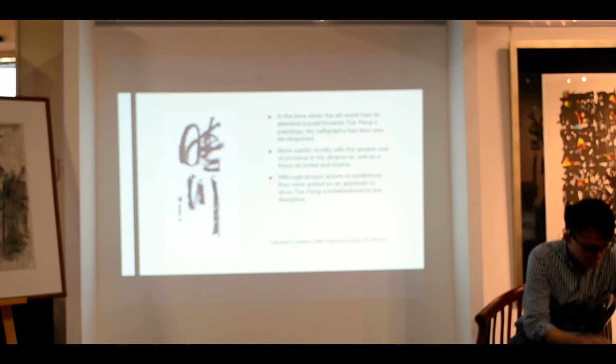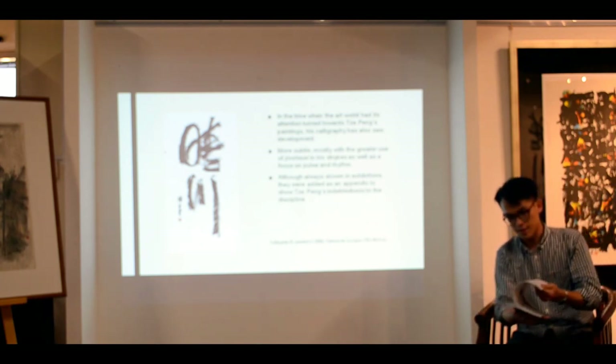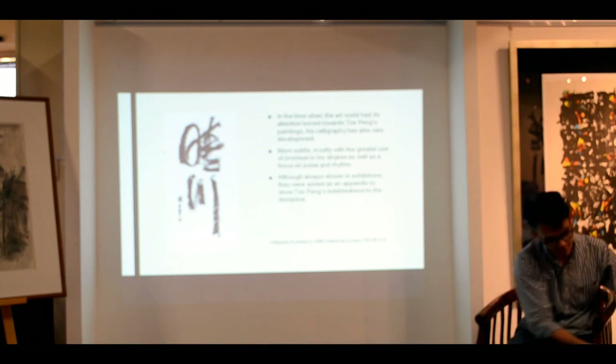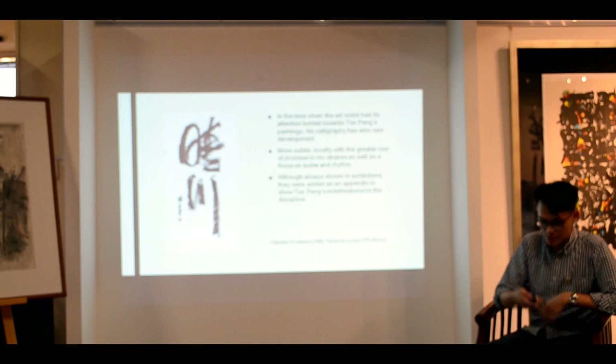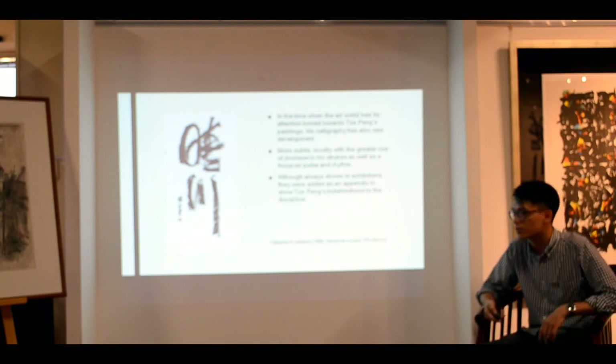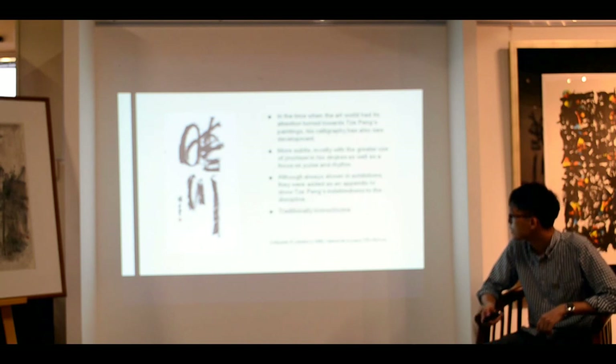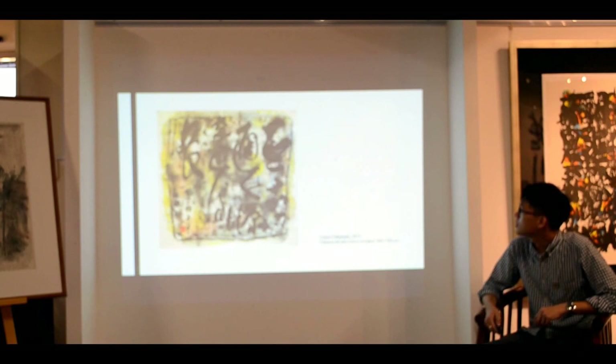So in the 2006 exhibition, it's only at the end that you get some idea of his calligraphy. And same for 2003 — which is quite odd, seeing that he always talks about how calligraphy is of critical purpose and importance. At that time, they were still more prone to being treated as secondary.